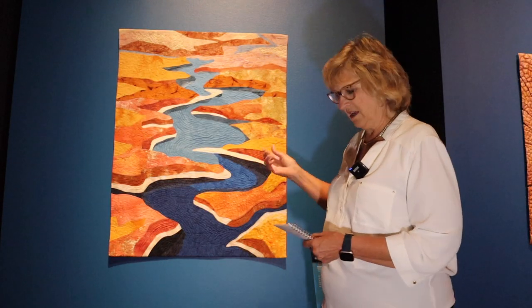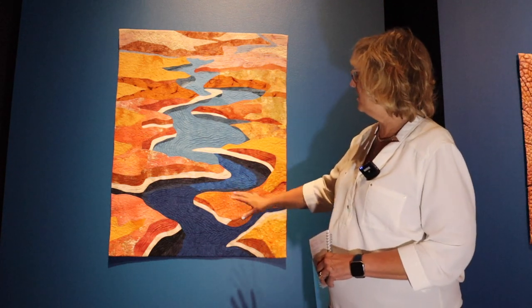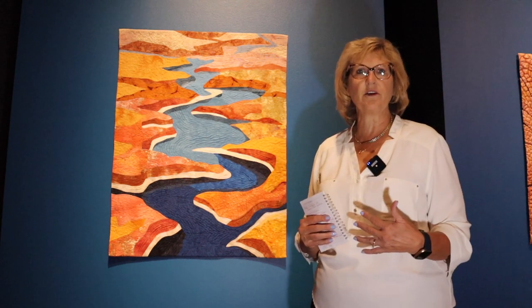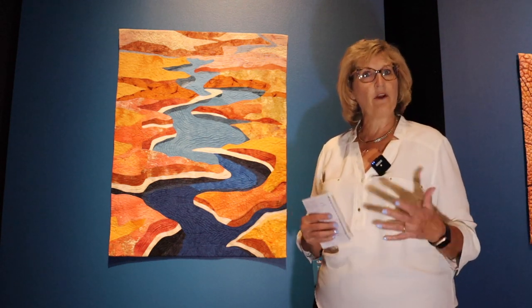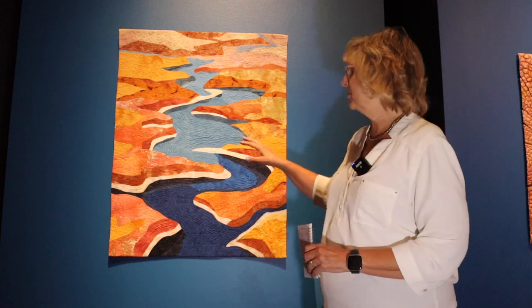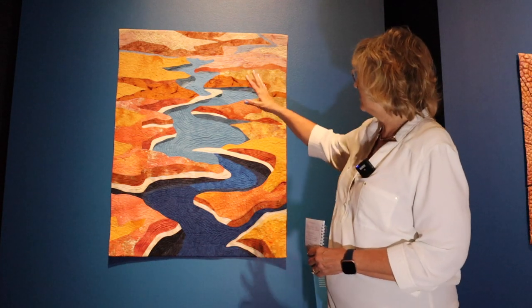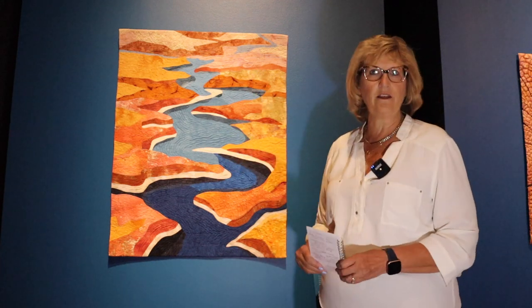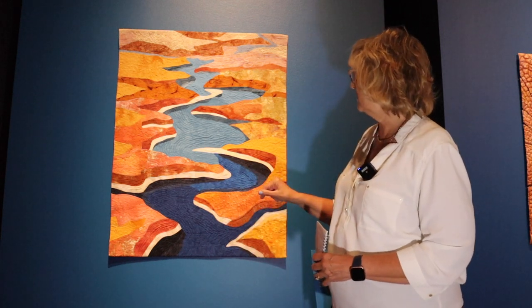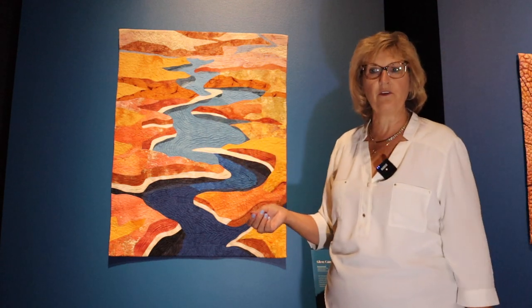This one here is called Glen Canyon 2, and this is a unique piece in that it's very detailed. Many of our pieces here are abstract and you have to kind of look at it with a squinty eye, but on this one you can totally see what they're trying to tell you. This one is telling us about Glen Canyon, which is Lake Powell, showing us the detail of what that looks like from an aerial view.